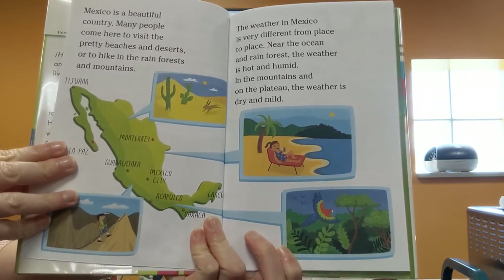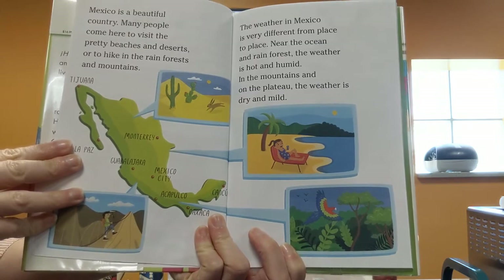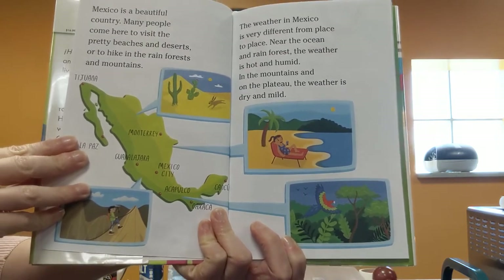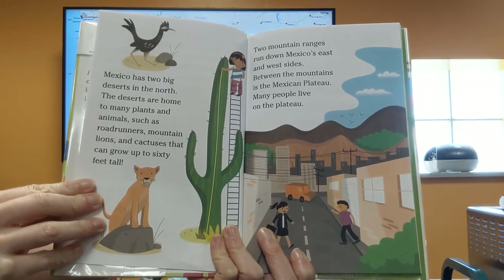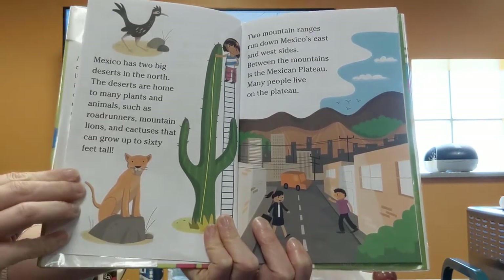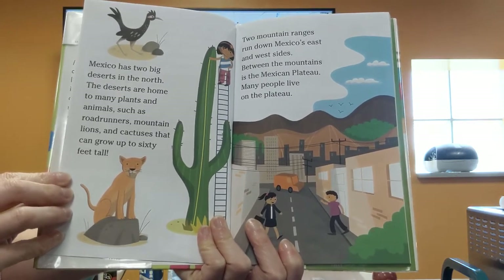The weather in Mexico is very different from place to place. Near the ocean and rainforests the weather is hot and humid. In the mountains and on the plateau the weather is dry and mild. Mexico has two big deserts in the north. The deserts are home to many plants and animals such as roadrunners, mountain lions, and cactuses that can grow up to 60 feet tall.